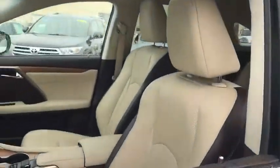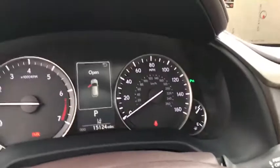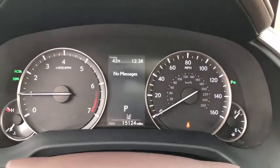This vehicle has less than 20,000 miles. Here are some of this vehicle's great options: backup monitor, power passenger seat, navigation system, traction control, power liftgate, leather-wrapped steering wheel, dual airbags, power steering, four-wheel disc brakes.